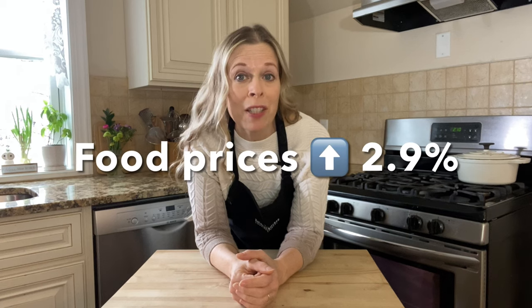Have you noticed that the cost of groceries keeps going up and up? And it's not slowing down anytime soon. According to the USDA, in 2024 all food prices are predicted to increase 2.9 percent. But the good news is that it's still cheaper to cook at home rather than eating out or ordering in from restaurants. But how can we make the most of our weekly food budget?